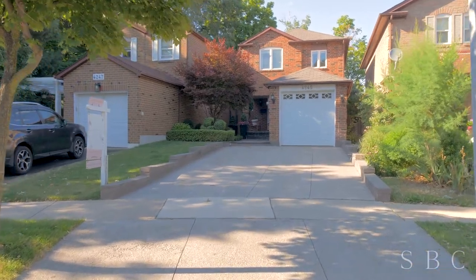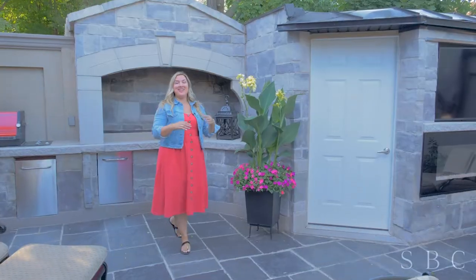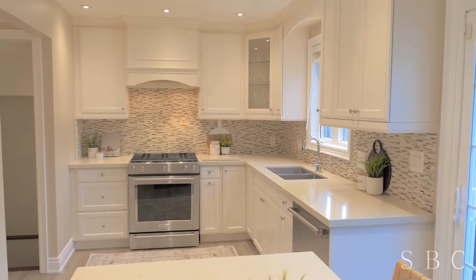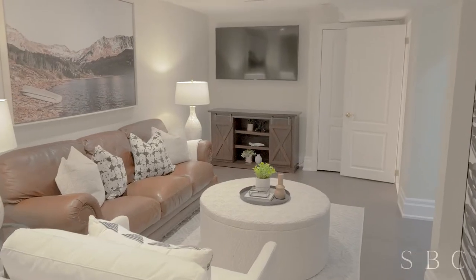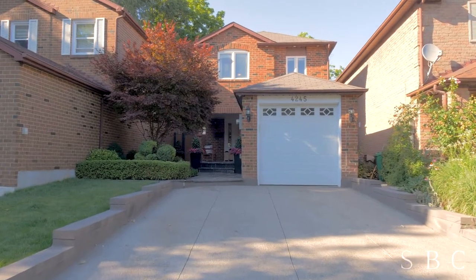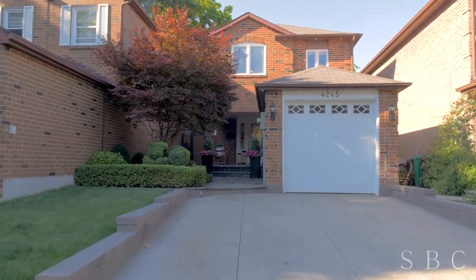Welcome to 4245 Sawmill Valley Drive. Not only is this backyard an entertainer's dream, but the inside of the house has been renovated top to bottom. The kitchen features high-end appliances and the basement is finished and has a walkout. There's a lot to love about this home, including the location in the heart of Mississauga.